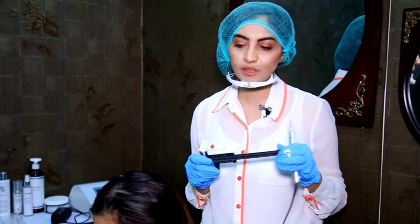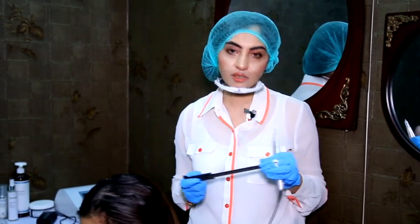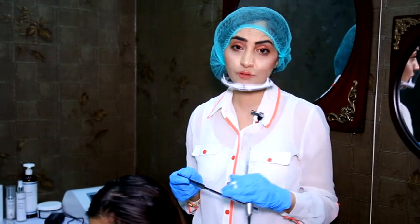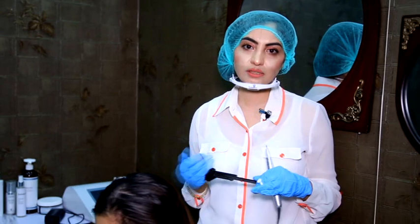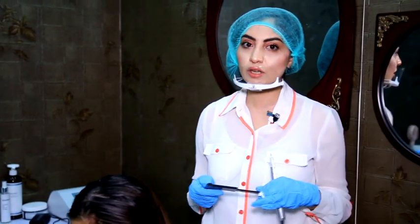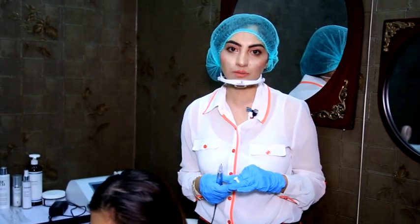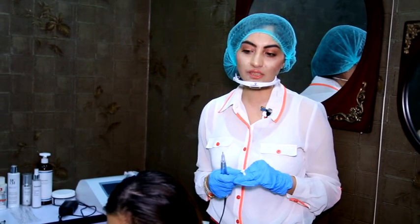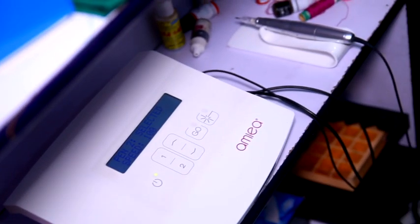We can also make the hairline with this procedure. The results are quite longer lasting, and the procedure is relatively painless.